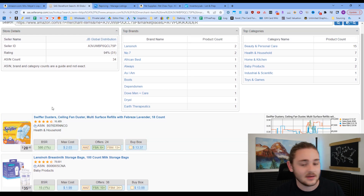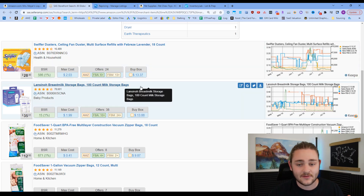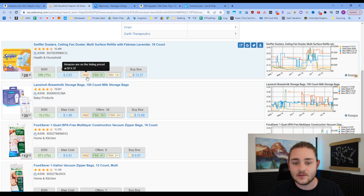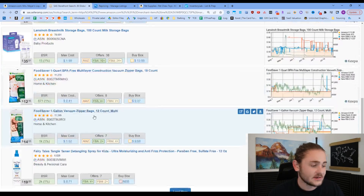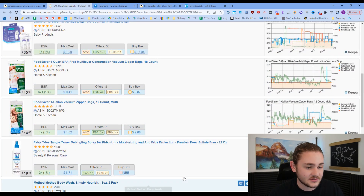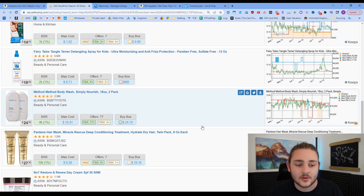It looks like they're not focused on anything in particular, but as we scroll through using SellerAmp, we can see information about each product — including who else is on the listing. If Amazon is on the listing, that's an easy thing to move past because Amazon does not share sales with third-party sellers. SellerAmp and Keepa are both going to show us when Amazon is on a listing and help us avoid jumping on those listings and losing money.